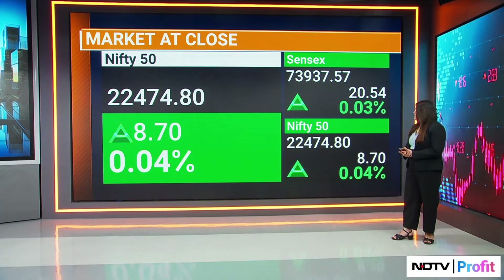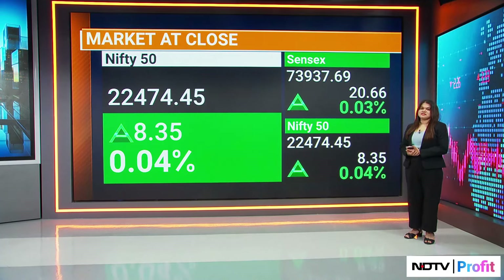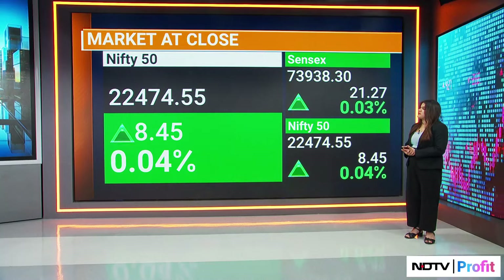We are fairly flat on both the benchmarks, but with a positive bias nonetheless. When you talk about the Nifty 50 constituents...